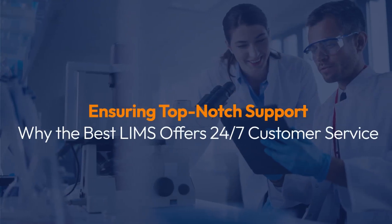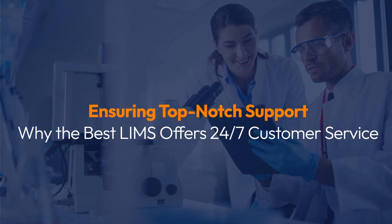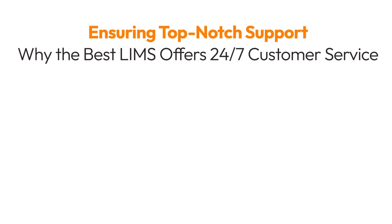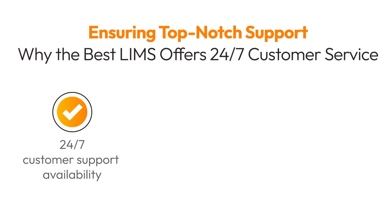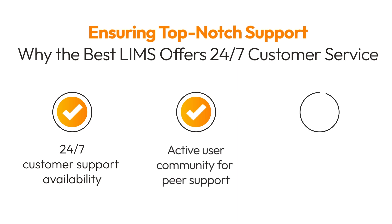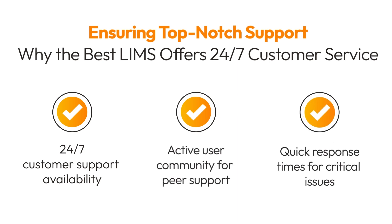Even the best LIMS can encounter issues. When that happens, you need reliable support. Top-notch customer service, available 24/7, ensures that your lab can continue operating smoothly, no matter when problems arise. Additionally, having access to an active user community can be invaluable for troubleshooting and getting the most out of your LIMS, providing you with peer support and shared experiences.